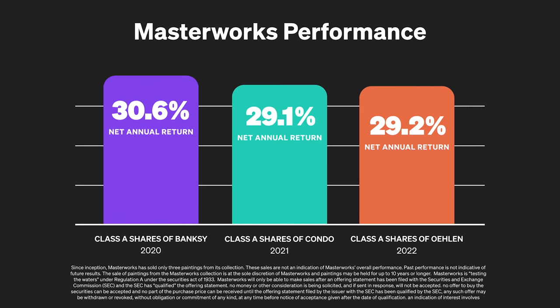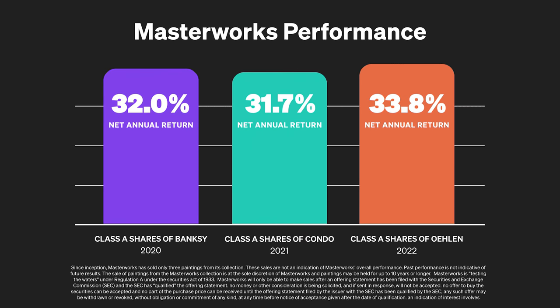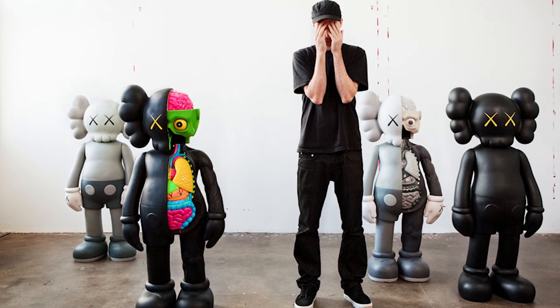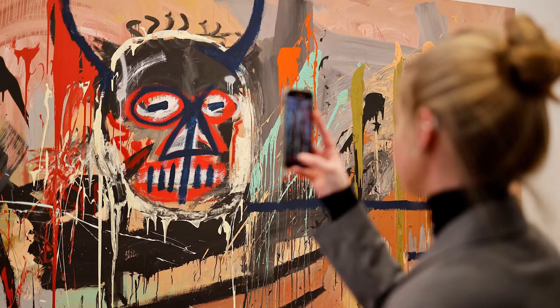Now, as with all investments, no profits are guaranteed and you might get back less than what you invest, but so far each of the paintings Masterworks has sold has returned over 30% to investors net of fees, and that sounds quite good to me. If you would like to know more about how to invest in fine art with Masterworks, let them know I sent you by clicking the link in the description and you will receive priority access to their services.